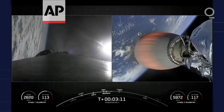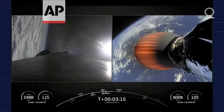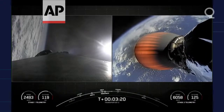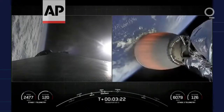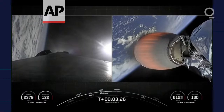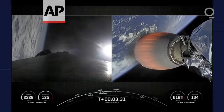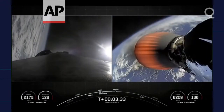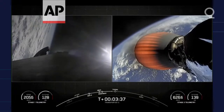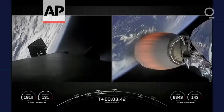Everything looking nominal with second stage trajectory there on the right-hand side of your screen. The Boost Back Burn has concluded — that was the first of three burns that the first stage will perform today. And we can see the grid fins beginning to deploy there on the left-hand side of your screen.